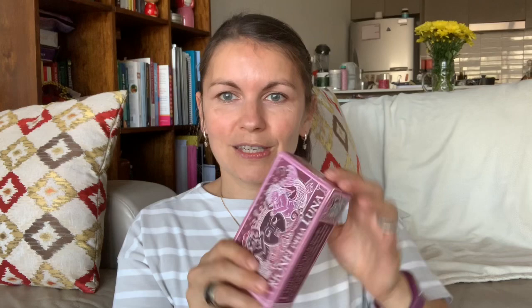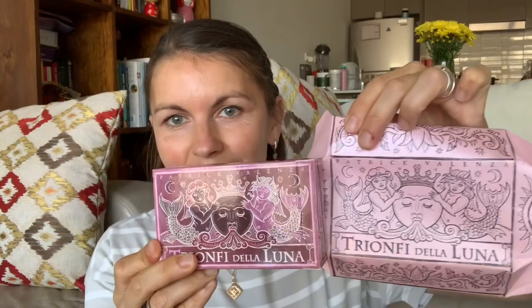The deck itself comes in this box, and I must say out of deck boxes, these ones are probably the better ones we see. You can see Trionfi de la Luna, English text — this one has English text. We have the lovers card at the back. And I love the pinks, Bordeaux reds and purples just having a look at the box itself.